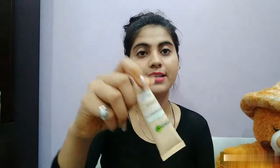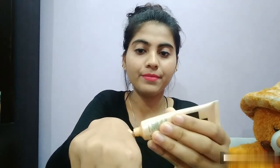The packaging is like this — it is travel friendly and has a plastic cap, so you can take it anywhere. It comes in one shade suitable for all skin types, and the smell is really good.